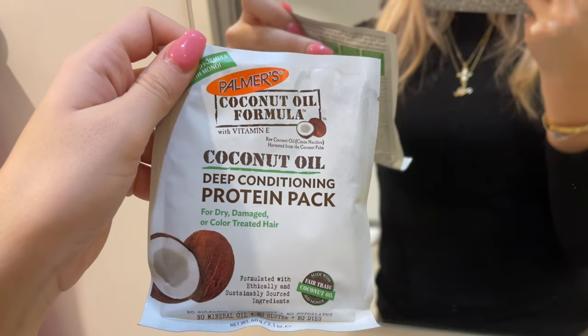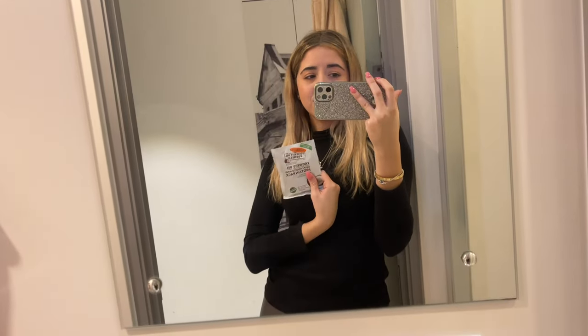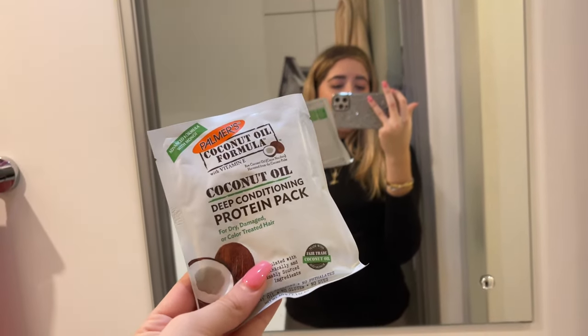This is the Palmer's Coconut Oil Formula Protein Pack — the best hair mask ever. When I first came to Leeds I tried it and saw so much difference: my hair got longer and softer, it actually gives protein to your hair. I bought six packets this time! I do not recommend the Palmer's coconut shampoo though — after one day my hair was so oily. But the protein pack? Absolutely yes. You apply it to your hair, leave it, then shower.